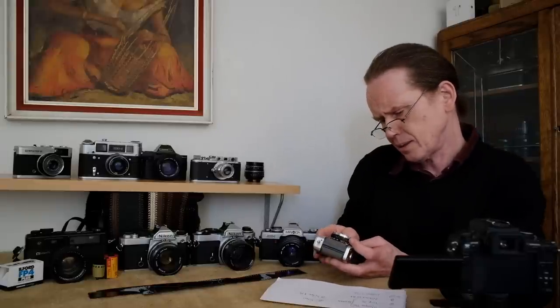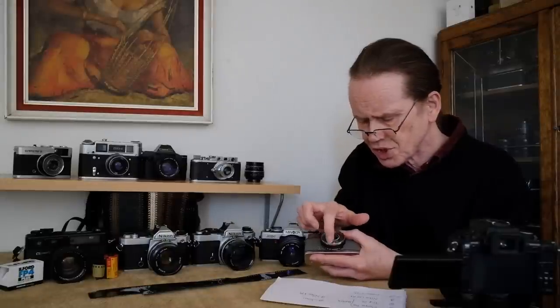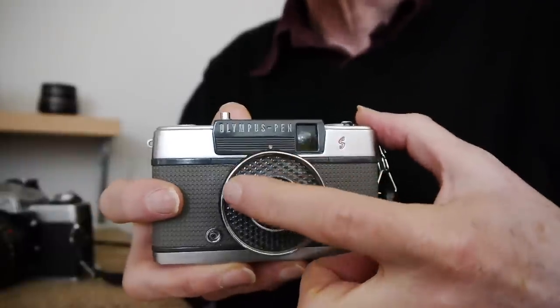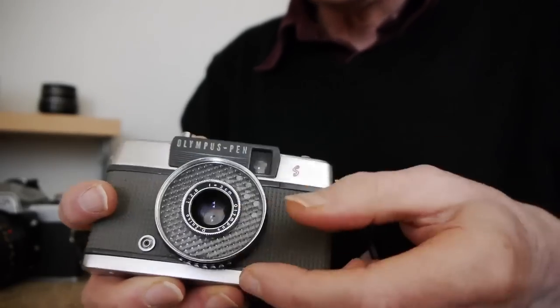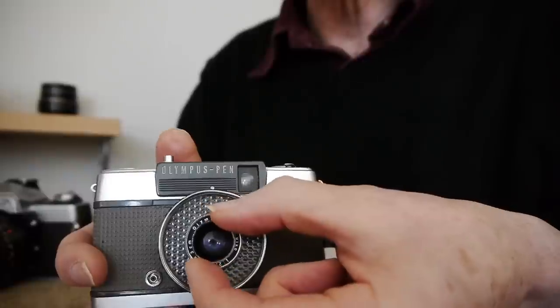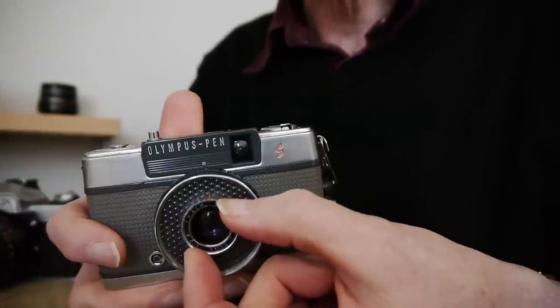The next camera is a point and shoot — this beautiful tiny little thing, the Olympus Pen S. It's a very small camera, probably a mid to late 1960s design. It has auto exposure via a selenium cell. Focusing is very simple with symbols — set to distant or near, with a portrait setting too — so it's nice and easy.